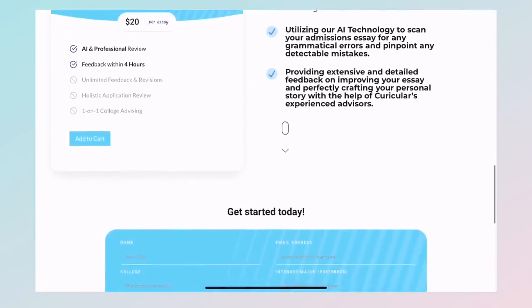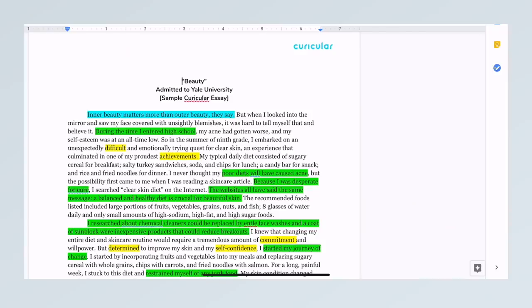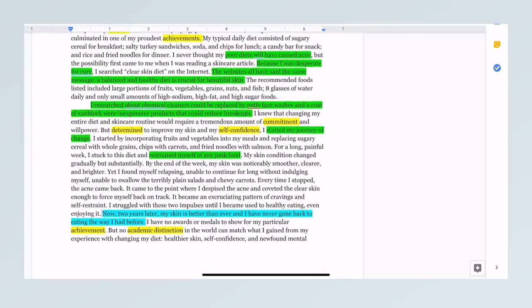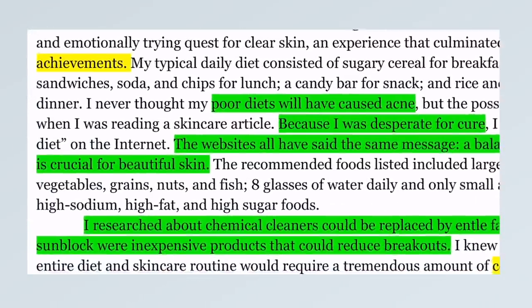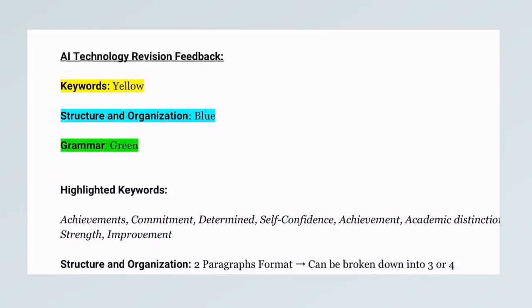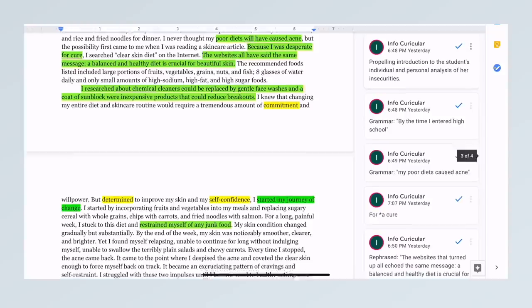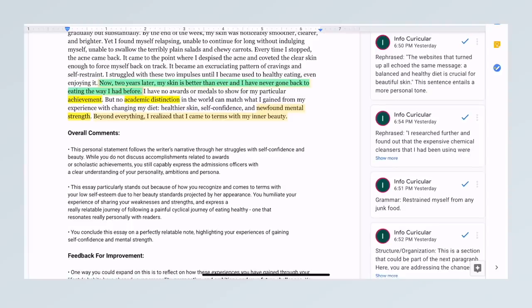Each essay is reviewed through the integration of AI technology and professional revisions. They review it extensively and holistically to maximize students' chances of getting admitted into their dream colleges. As an example, the highlighted words in a sample essay are flagged by the AI technology software, which scans the personal statements first to look for detectable keywords, paragraph structure, and grammar. Following that, students get detailed comments from professional advisors regarding their overall application essay, with extensive comments provided to the right of the essay and more at the bottom on how to improve it.